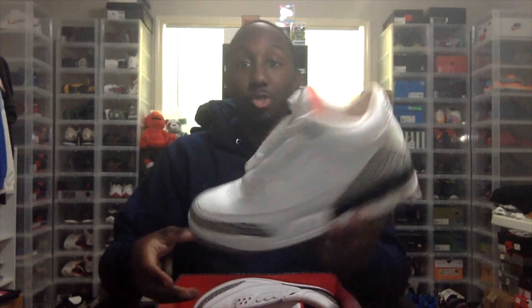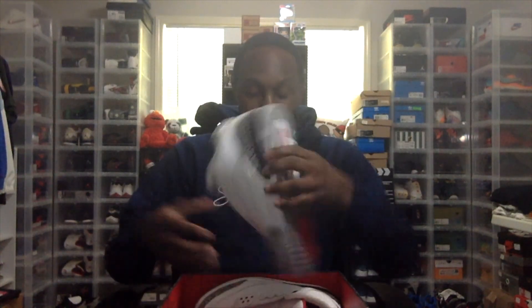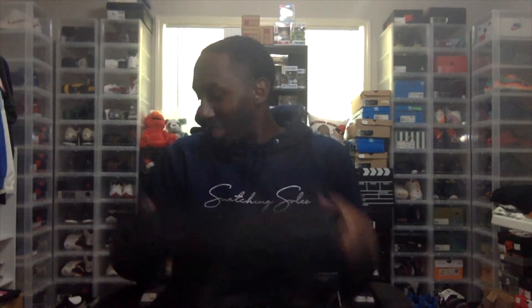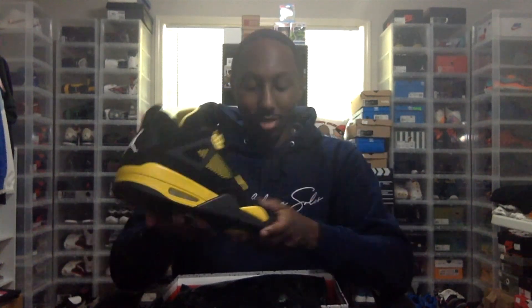This one right here — white cement. Two strings on the inside, so don't worry about that. Like I said, OG box everything. Crazy. These right here, I think these are dead stock — yeah, these are dead stock. You rarely see these right here. Dead stock. Like I said, box everything.